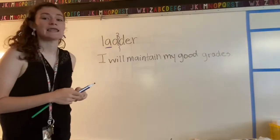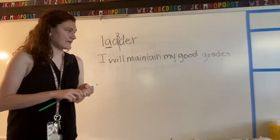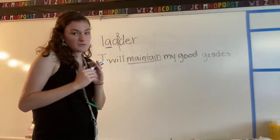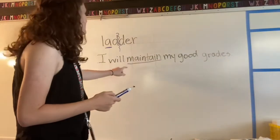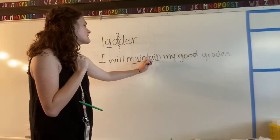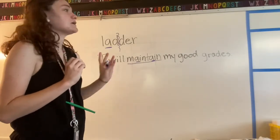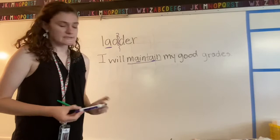So that is why it's 'ladder,' not 'later.' Now I want us to look at this sentence: 'I will maintain my good grades.' Let's look at the word 'maintain.' What sounds do you hear? Is it long or short? Maintain — it's got a lot going on: main, pain — both of those a's are long a's. Do you know why? If you remember, the AI spelling pattern makes the long a sound.